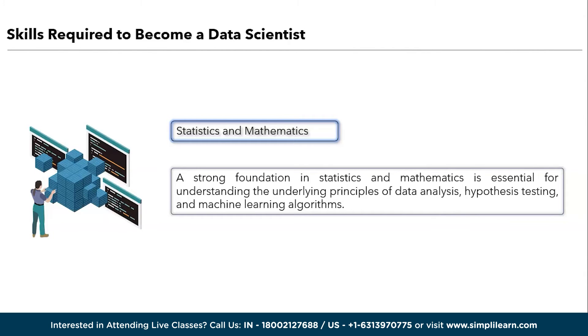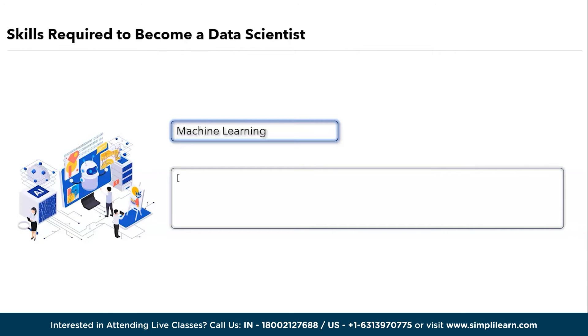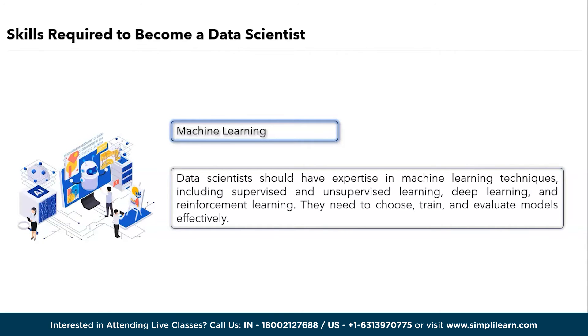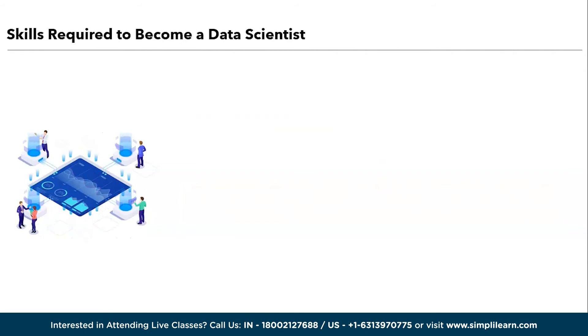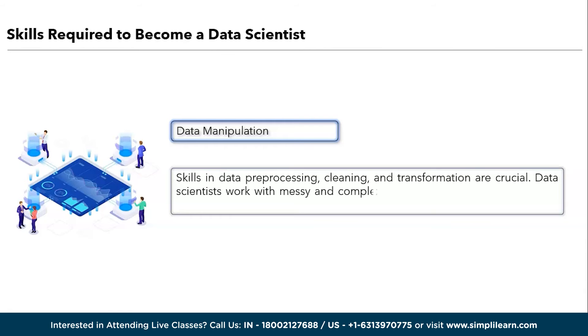Next is statistics and mathematics. A strong foundation in statistics and mathematics is essential for understanding, testing, and applying machine learning algorithms. Moving ahead, we have machine learning. Data scientists should have expertise in machine learning techniques including supervised and unsupervised learning, deep learning, and reinforcement learning. They need to choose, train, and evaluate models effectively. Moving ahead, we have data manipulation. Skills in data processing, cleaning, and transformation are crucial. Data scientists work with messy and complex datasets, so the ability to prepare data for analysis is a key skill.